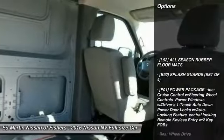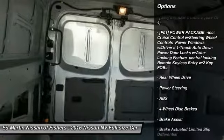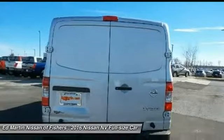Anti-lock braking system, traction control, stability control, power steering, adjustable steering wheel, driver airbag, four-wheel disc brakes, AM-FM stereo radio, bucket seats, passenger airbag.